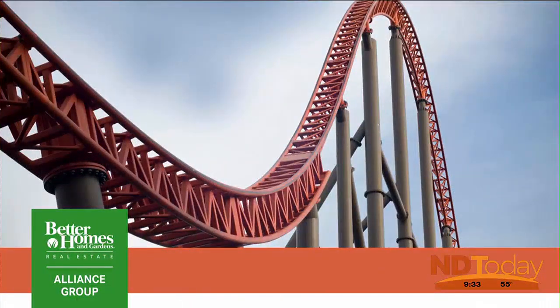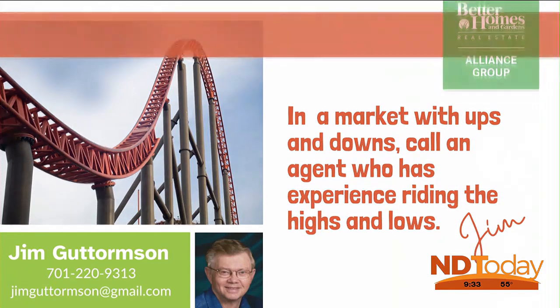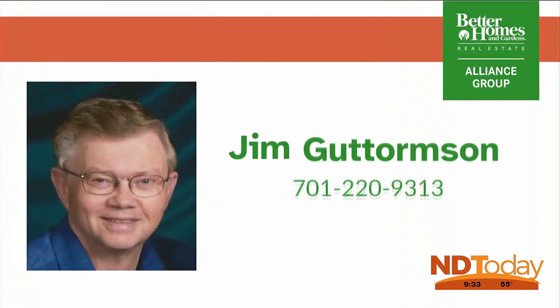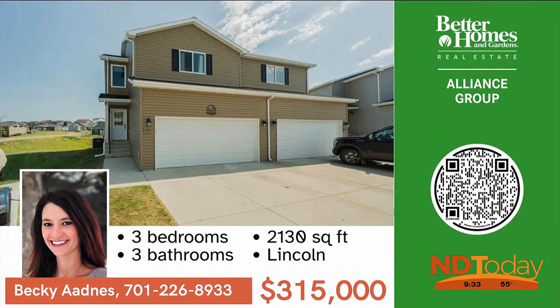There are constantly changes occurring in the real estate market. I'm here to help you navigate those changes — call me to answer any questions you may have in buying or selling your home.